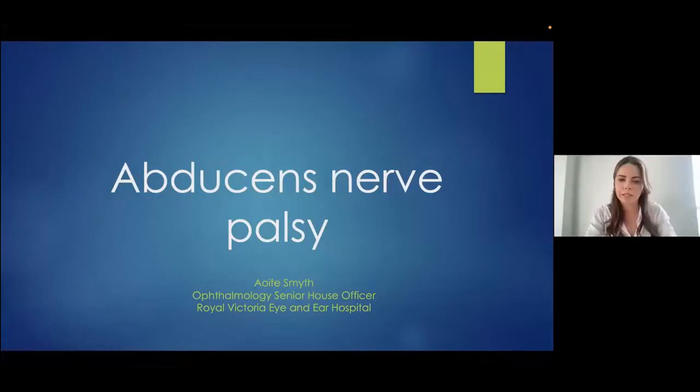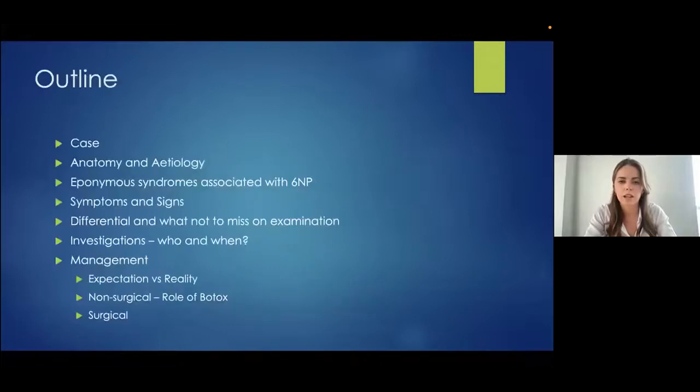My name is Aoife Smith, I'm one of the SHOs in the Eye and Ear. I'm going to present a brief case of an interesting sixth nerve palsy, and talk about sixth nerve palsies in terms of anatomy, syndromes associated with them, signs and symptoms, important differentials, what not to miss on examination, what investigations to do, who and when to image, and some of the management options.